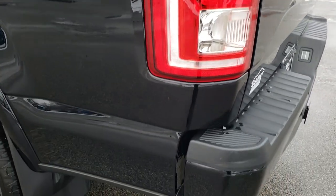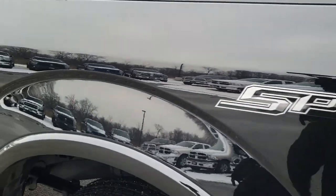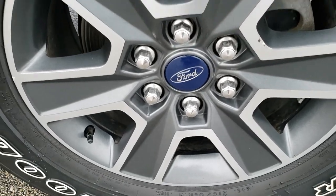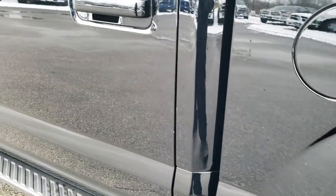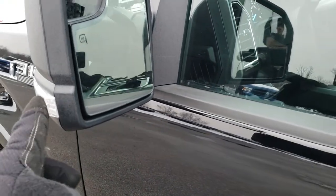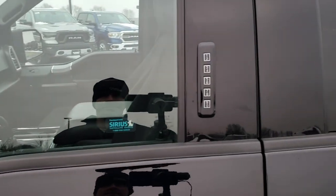It does have the Sport 4x4 package. And as you go down this side, it's just as clean as the passenger side. This back rim is pretty nice as well. It does have the capless fuel fill, which is a really nice feature. No dents, no dings. It has the heated power mirrors with the built-in directional signals and driver side blind spot mirror. Driver side door code entry.